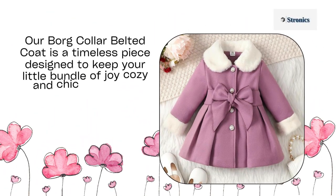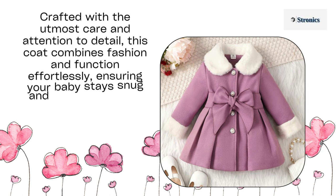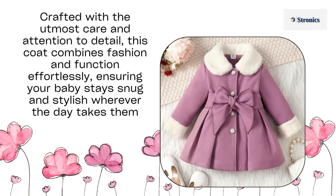Our Borg Collar Belted Coat is a timeless piece designed to keep your little bundle of joy cozy and chic during the cooler seasons. Crafted with the utmost care and attention to detail, this coat combines fashion and function effortlessly, ensuring your baby stays snug and stylish wherever the day takes them.